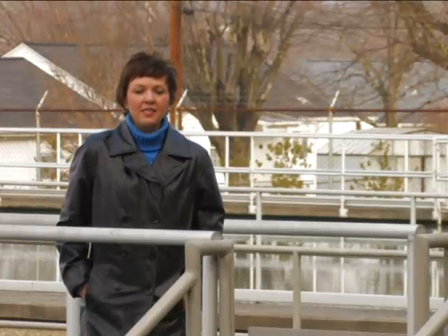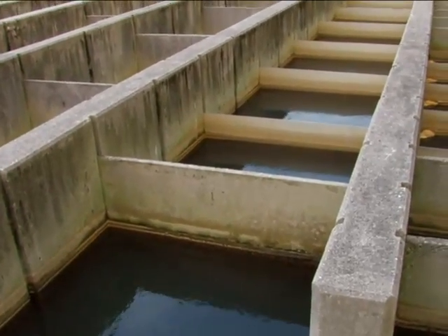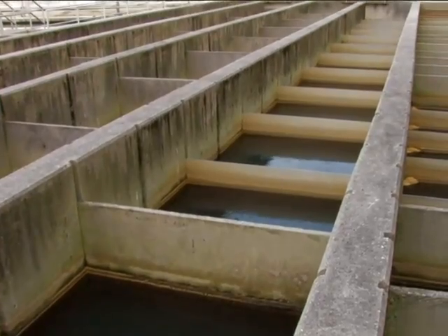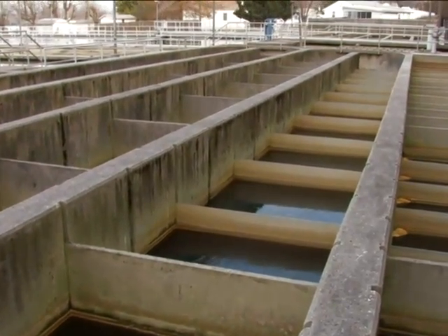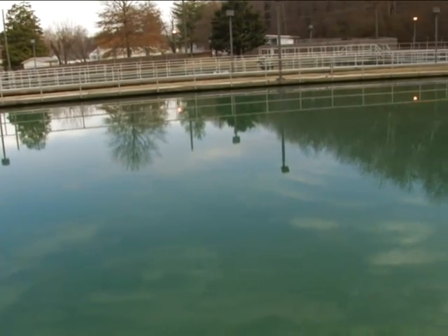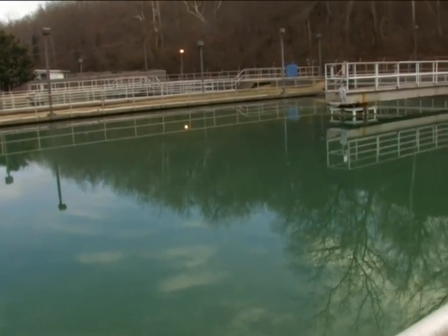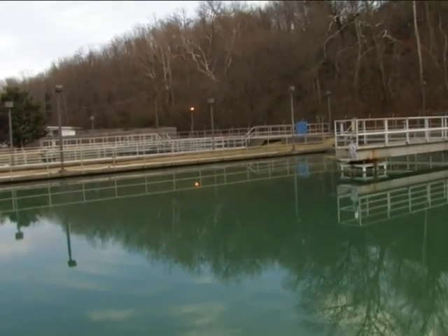After the water leaves the splitter box, it goes into five flocculation and sedimentation basins. The job of the flocculators is to mix the coagulant with the water, and as it goes through the flocculators, it then goes into the sedimentation basins. In the sedimentation basins, the water continues to settle until it gets closer to the filtration process, which will be the next step.